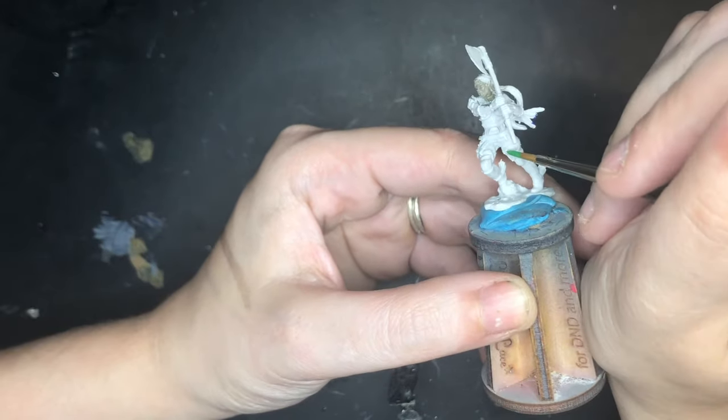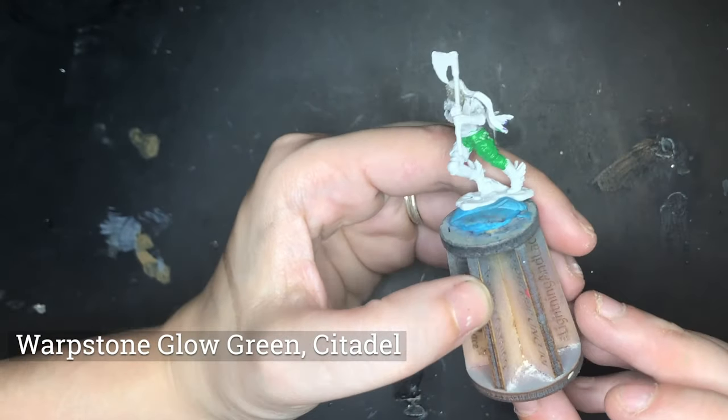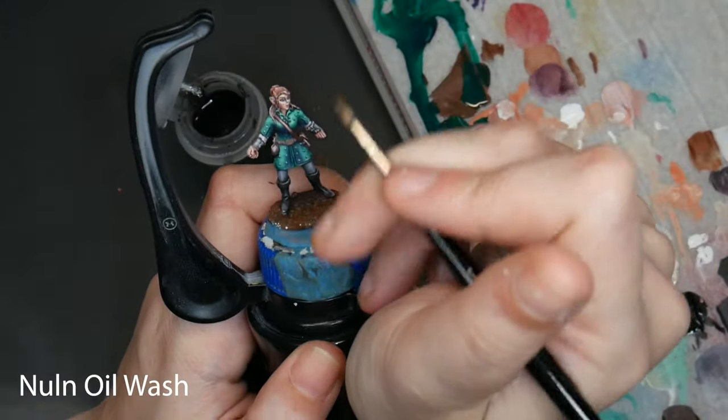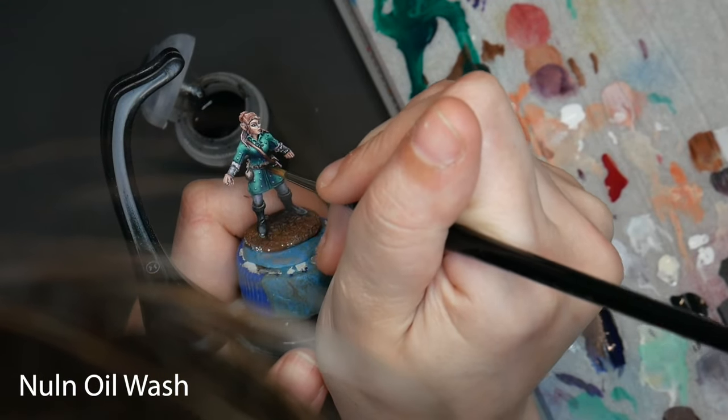Since I talked about Reaper paints, it's only fair to talk about Games Workshop paints as well. I dislike Citadel paints — they are far too thick for me, and I only use the brown contrast paints occasionally. But their washes are definitely a staple in my arsenal.